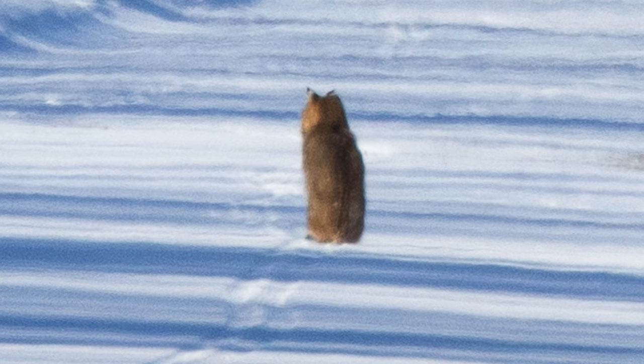This time of year bobcats often come out of the woods a little more. The snow is really deep — they're not as suited to this as lynx. We're just going to go over some of the highlights of the last few weeks.